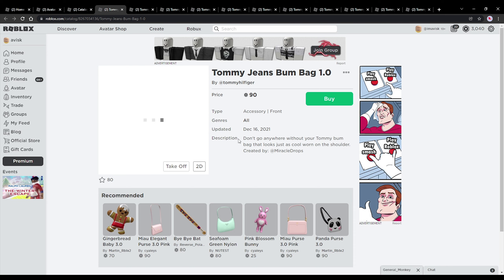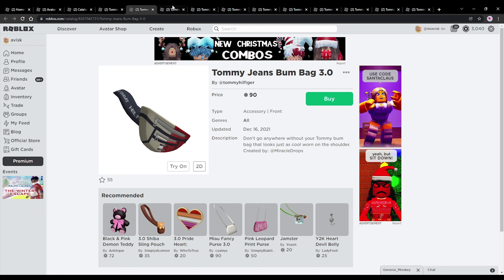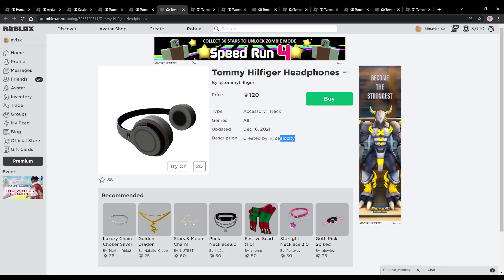First up we have this 1.0 back accessory, priced at 90 Robux — I think quite affordable, looks fantastic, very amazing texture and just a very nice item. We have the same thing for the 3.0 avatar. By the way, all of the links will be as always in the description down below, so feel free to buy any of the items that you might personally enjoy.